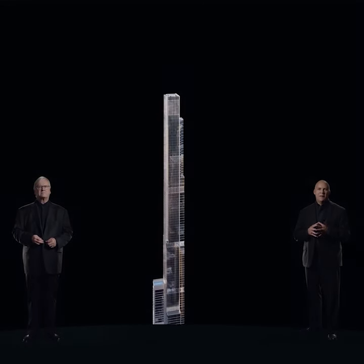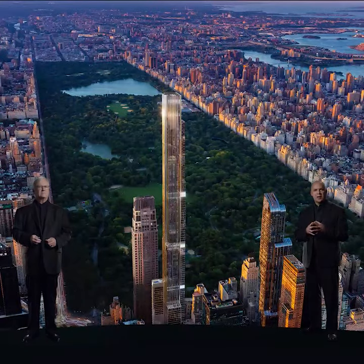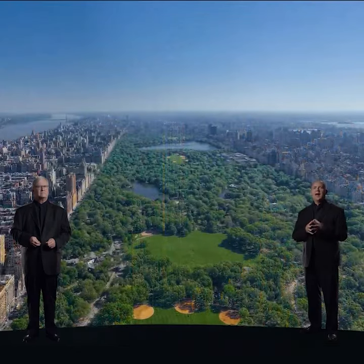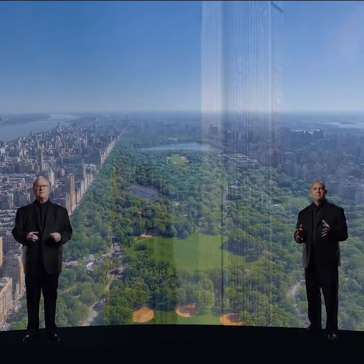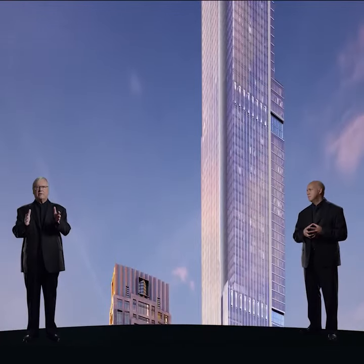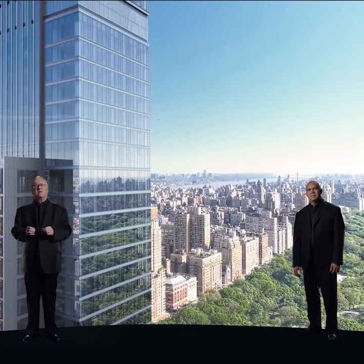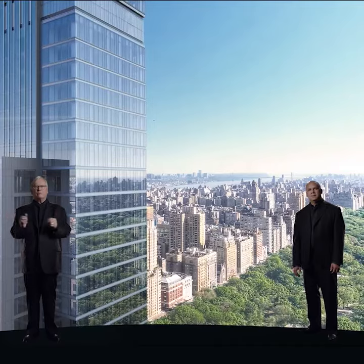Central Park Tower. The definitive aspect of living in Central Park Tower is the extraordinary views. We have designed this building from the inside out to maximize them. The tower is raised up on a podium base, which allows even the lower units to crest surrounding buildings and benefit from those wonderful views.